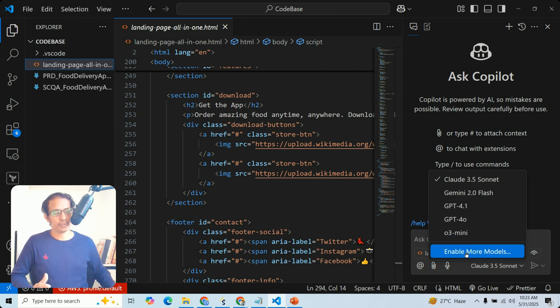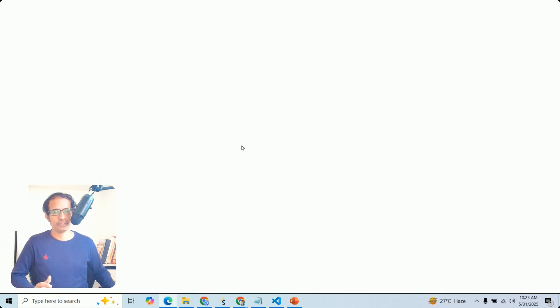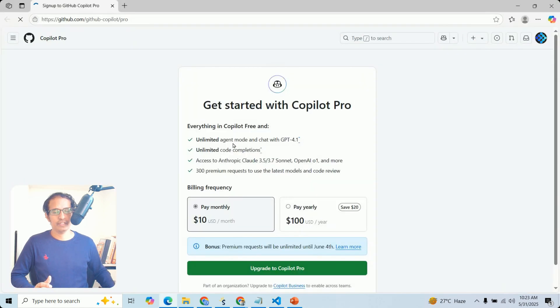If you need more models, click that option — but currently we are using the free trial. If you upgrade, you get unlimited agent mode, chat with GPT-4.1, unlimited code completions, and access to Anthropic and other models.